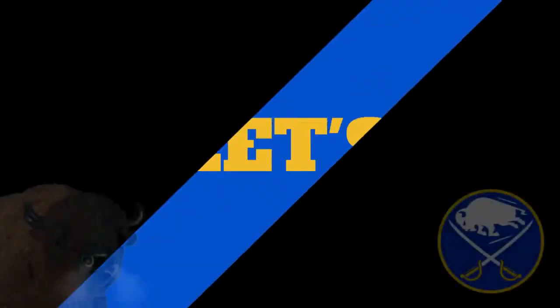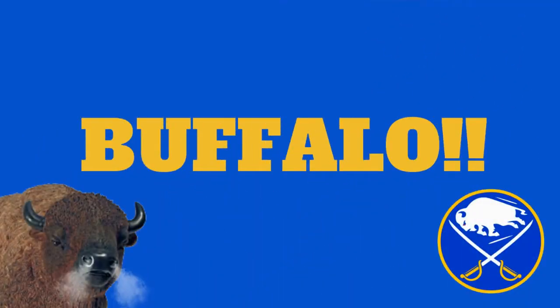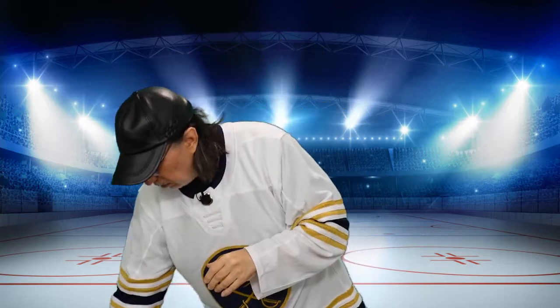Hi again folks, in this video let's take a look at Rasmus Dalin's numbers when Tuck is in the lineup. Shout out goes to 8823Samuel, who asked me if I could do a video basically on what are Dalin's numbers when Tuck's in the lineup.